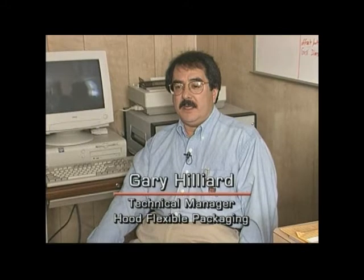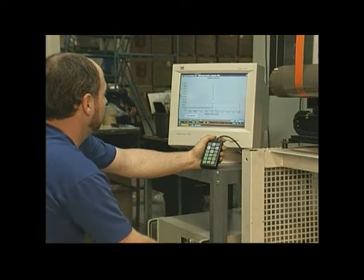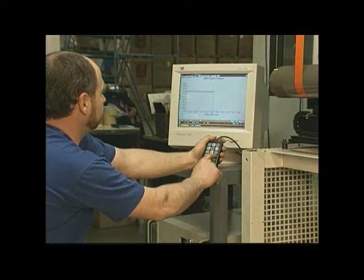We wanted something that would be easy for the operators to use — something that would be able to identify any problems with UPC codes while we were running the press, and also to ensure that we were in compliance in case we had customers who wanted us to verify that we were indeed scanning and checking all UPC codes.